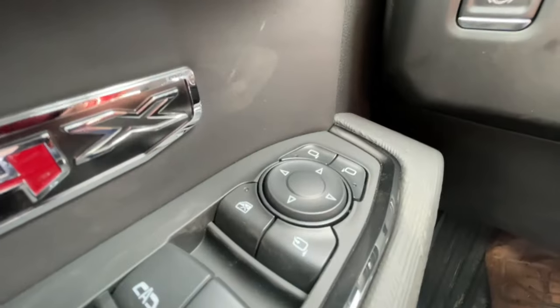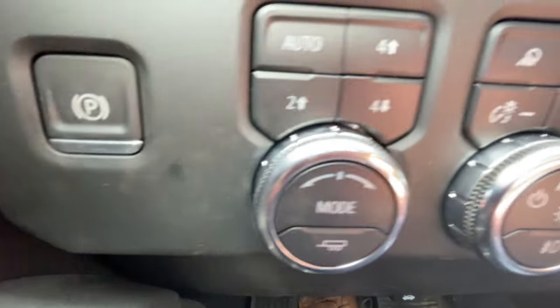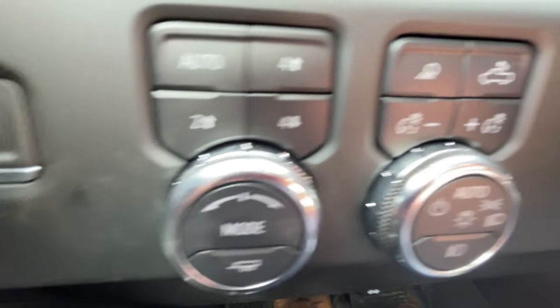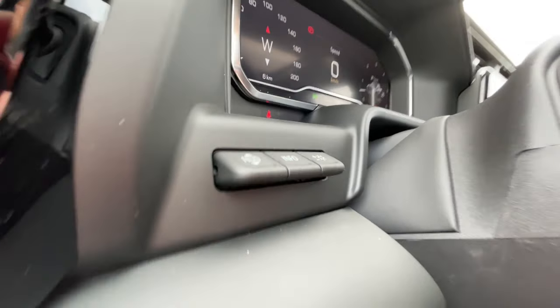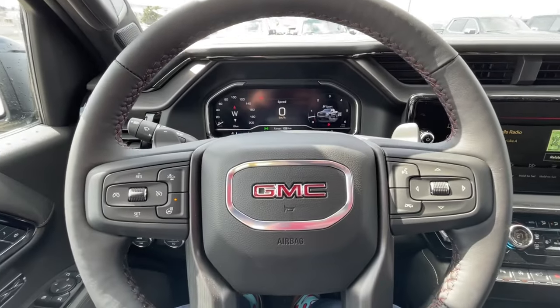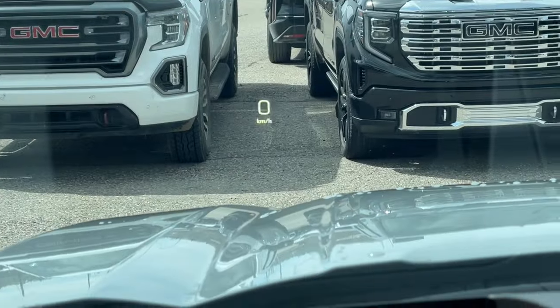Take a look inside the AT4X. Starting off on your left-hand side, we have the controls for your power folding and adjustable mirrors, electronic parking brake, button-activated trailer and driving modes, automatic headlights and fog lights toggle, heads-up display controls, leather-wrapped heated steering wheel with paddle shifters, full digital gauge cluster, and heads-up display.